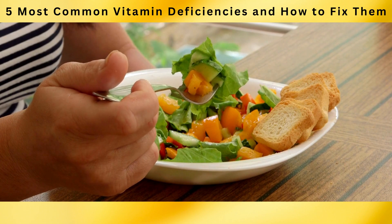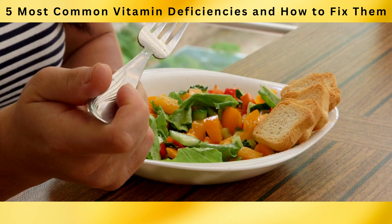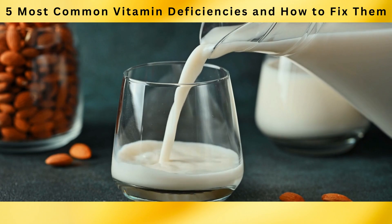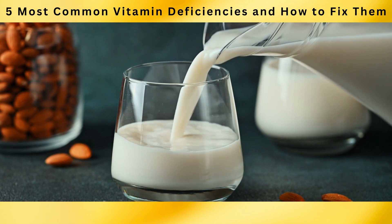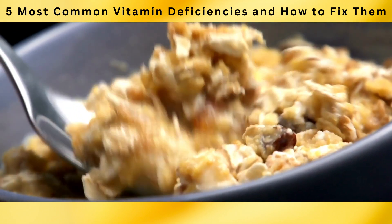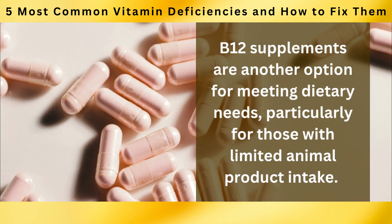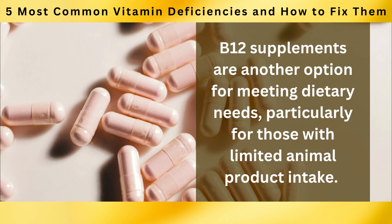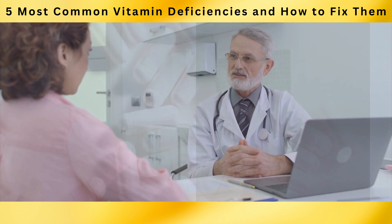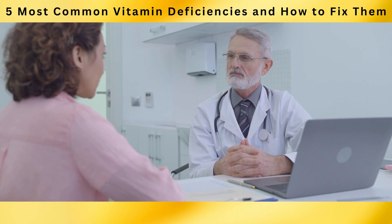For individuals following vegetarian or vegan diets, obtaining sufficient B12 can be more challenging. In such cases, it is recommended to consider fortified foods such as plant-based milk alternatives or breakfast cereals fortified with B12. These products are enriched with synthetic B12, ensuring a reliable source of the nutrient. B12 supplements are another option, and it's important to consult with a healthcare professional to determine the appropriate dosage and form.